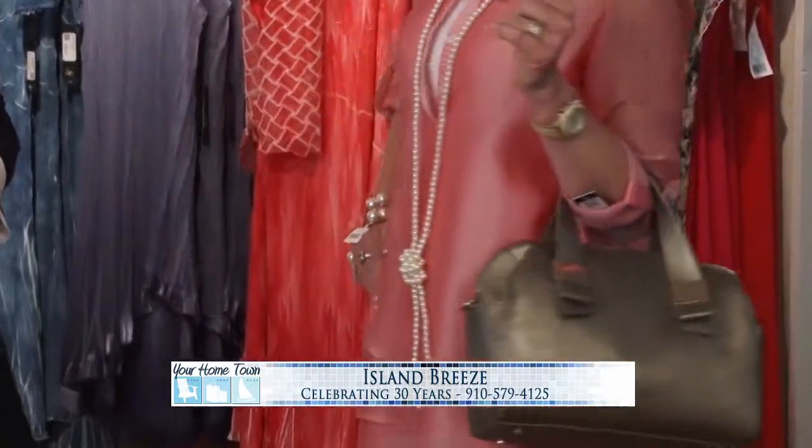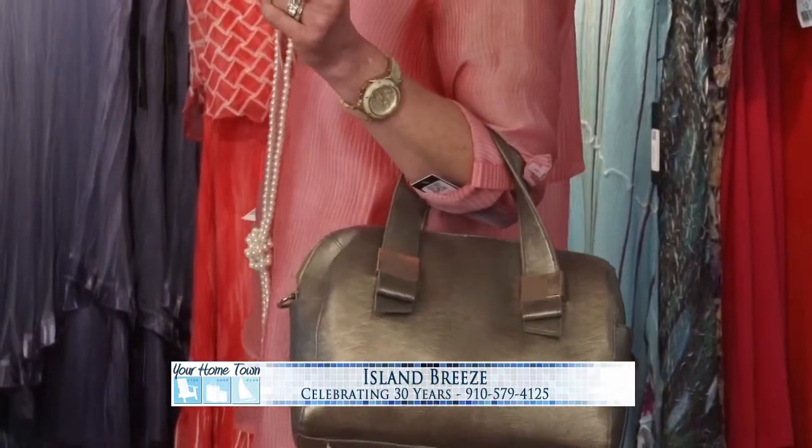Long pearls are very popular this year. With all the new shows coming in — Downton Abbey and all that — there's a lot of it. Look at this. This is really pretty with that. That's beautiful. You look great. Nice purse too. You look awesome.